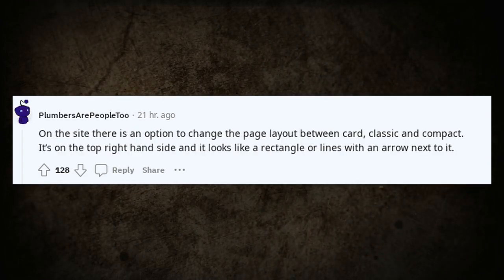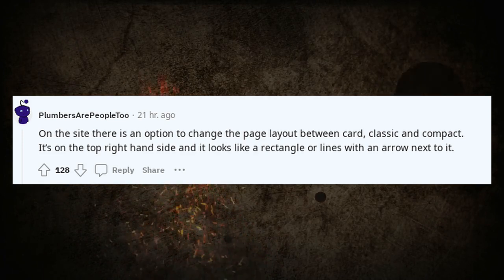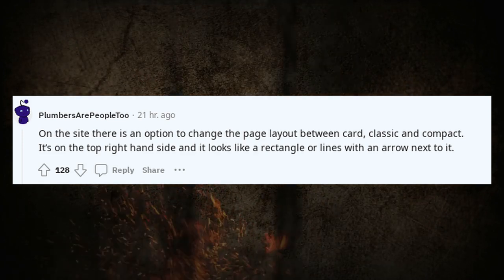On the site there is an option to change the page layout between card, classic, and compact. It's on the top right-hand side and it looks like a rectangle or lines with an arrow next to it.